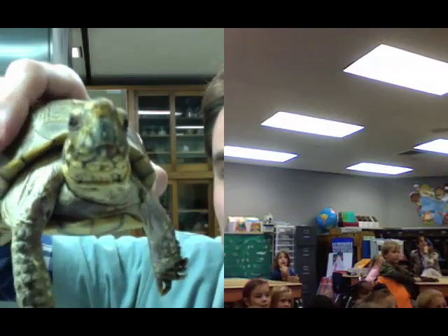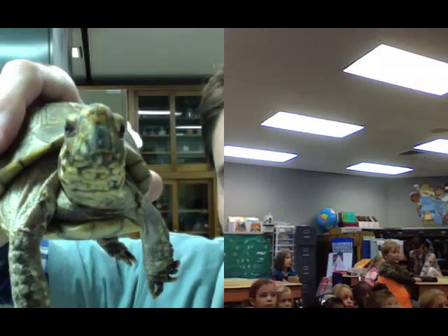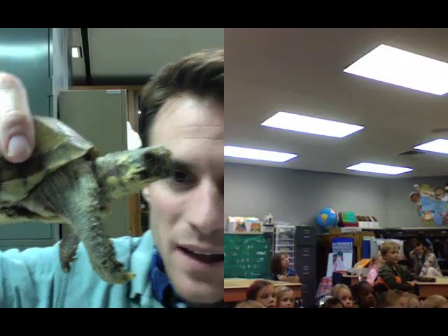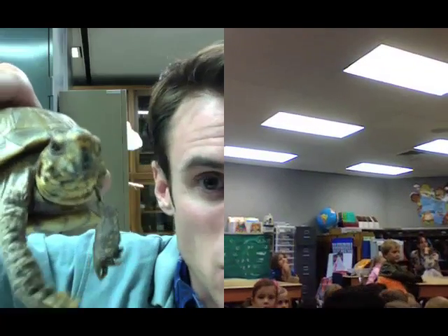Thunder here is a box turtle, so he's a terrapin. He likes both the water and the land. You think he can get out of his shell? Actually, he can't. He can't get out of this shell. He's attached to it.